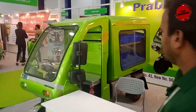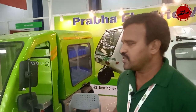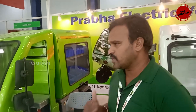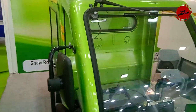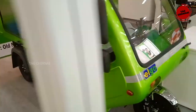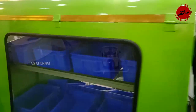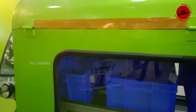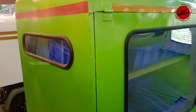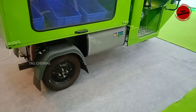This is a vegetable cart. This is the technical specification — it is an N3 category. The batteries are the same; the only difference is fabrication. This is a vegetable cart setup. The on-road price is 2,90,000. Yes, this includes complete registration.